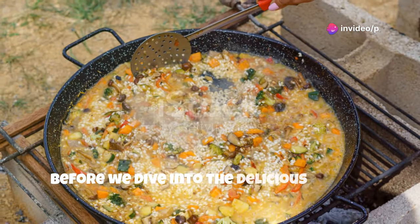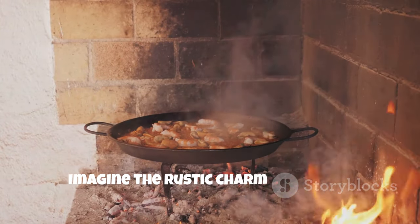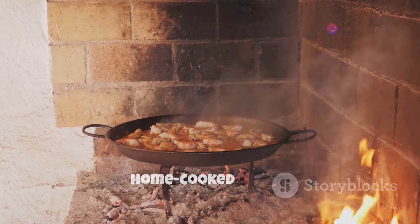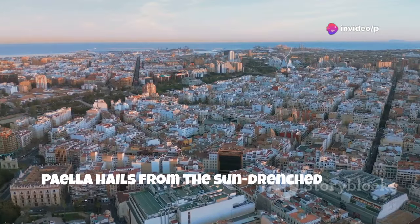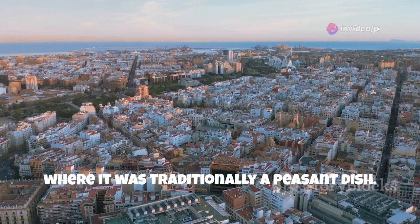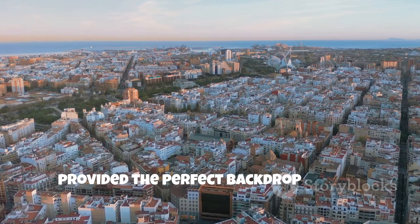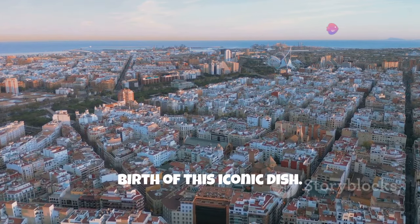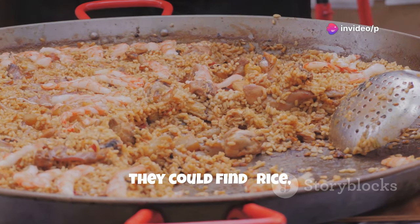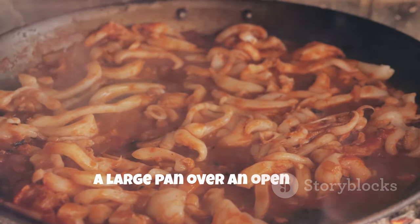Before we dive into the delicious details, let's take a quick trip back in time. Imagine the rustic charm of ancient Spanish villages, where the air is filled with the aroma of home-cooked meals. Paella hails from the sun-drenched region of Valencia, Spain, where it was traditionally a peasant dish. This region, known for its fertile lands and vibrant culture, provided the perfect backdrop for the birth of this iconic dish. Farmers would gather whatever ingredients they could find – rice, rabbit, snails, vegetables – and cook it all together in a large pan over an open fire.